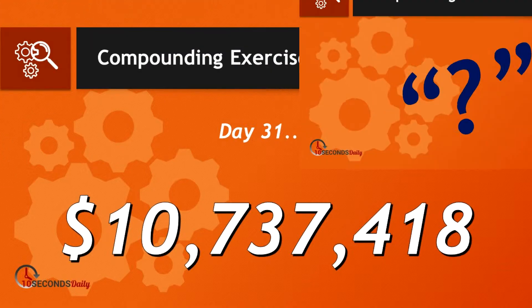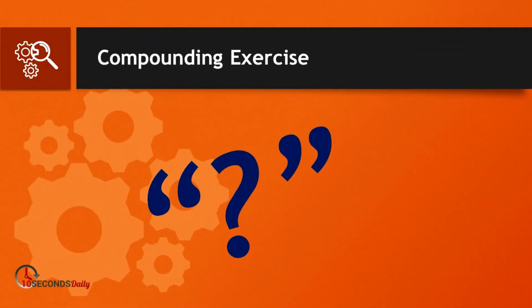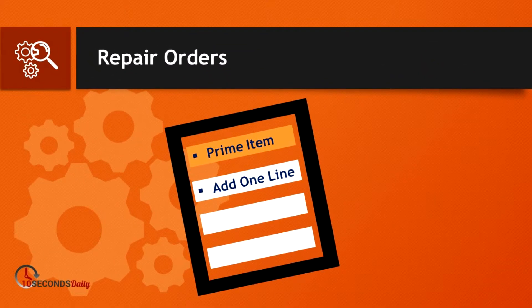I hope you're asking yourself, why do I want to know this penny story? Because it's the same compounding over time that will give you amazing results when you apply this process to your repair orders.